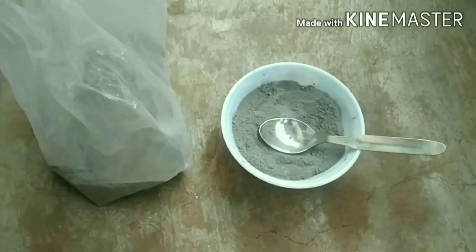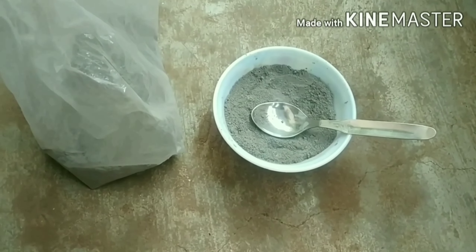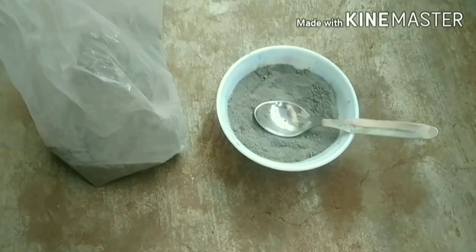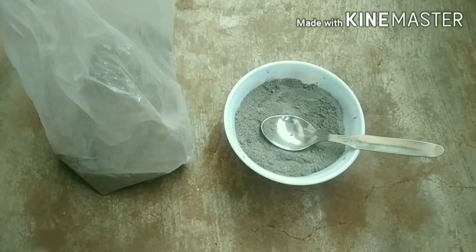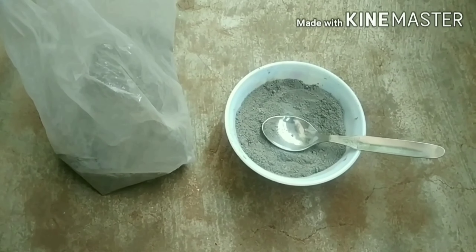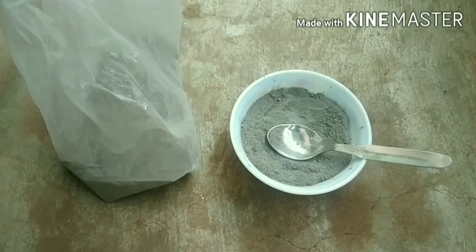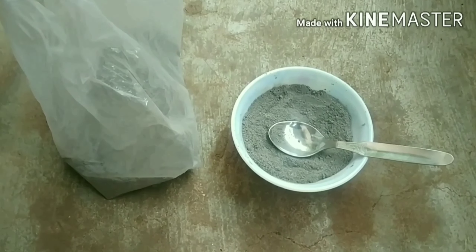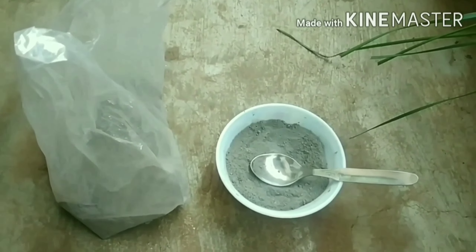The most important step is the soil. The soil is very important. It's a little bit of a sprinkle of ash in the soil — both acidic and alkaline soil.